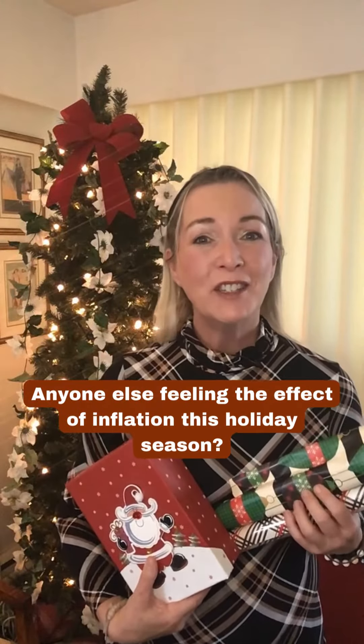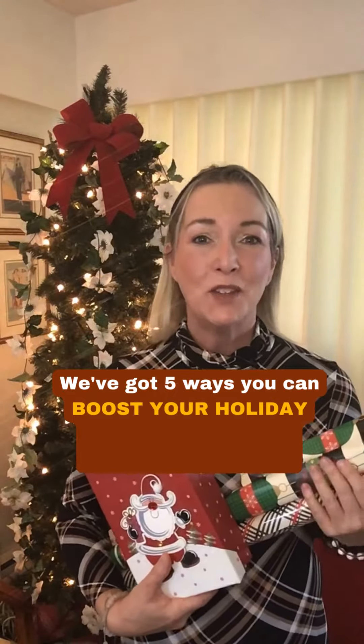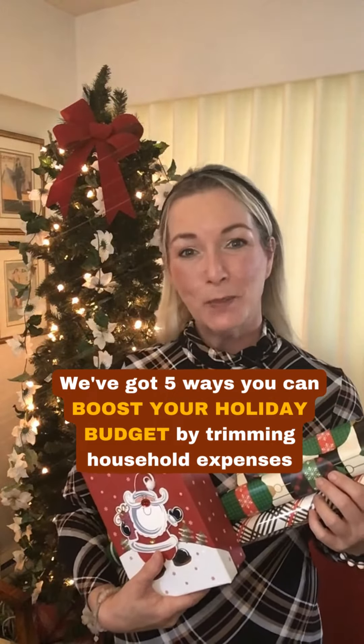Is anyone else feeling the sting of inflation this holiday season? We've got five ways you can boost your holiday budget by trimming household expenses.